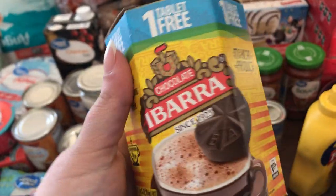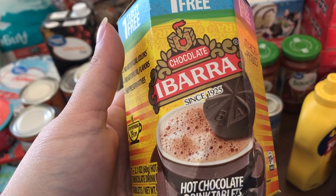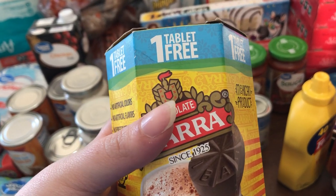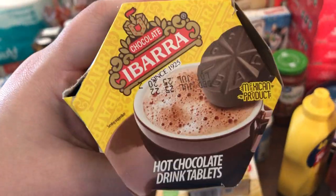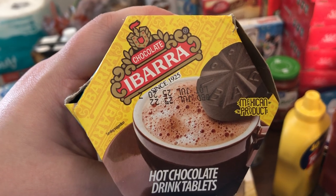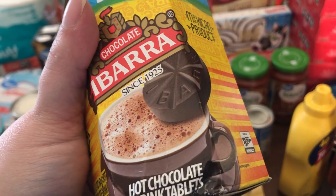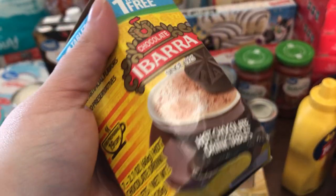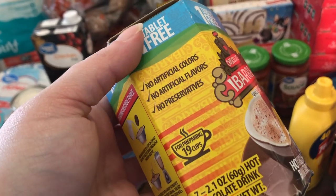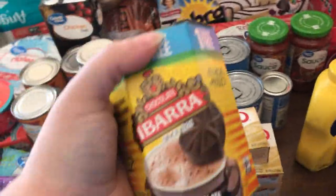I found this while I was looking for hot chocolate — it's called Ibarra chocolate. One tablet free — I don't know what that means, but it's hot chocolate. I got hot chocolate drinking tablets? They look like Ex-Lax. I just saw it and it looked cool. It's a Mexican product. Y'all should try that — I haven't tried it yet, but it looks cool enough to buy.